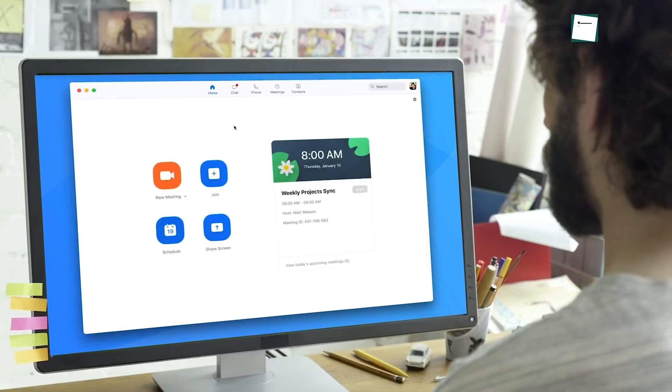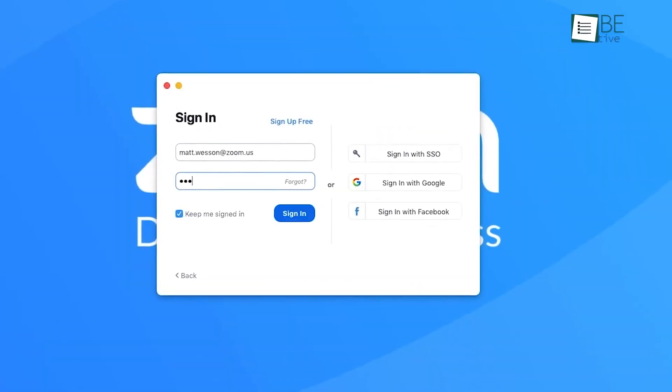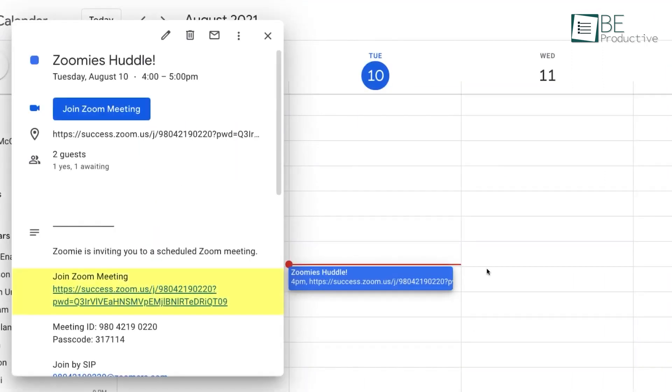Using Zoom is a very simple task. Just download the app from the website and install it on the computer. After that, just sign up using your email account. If you want to host, then go for the host option and share the link with your colleagues. And if you're a participant, just simply click on the link given by your host.